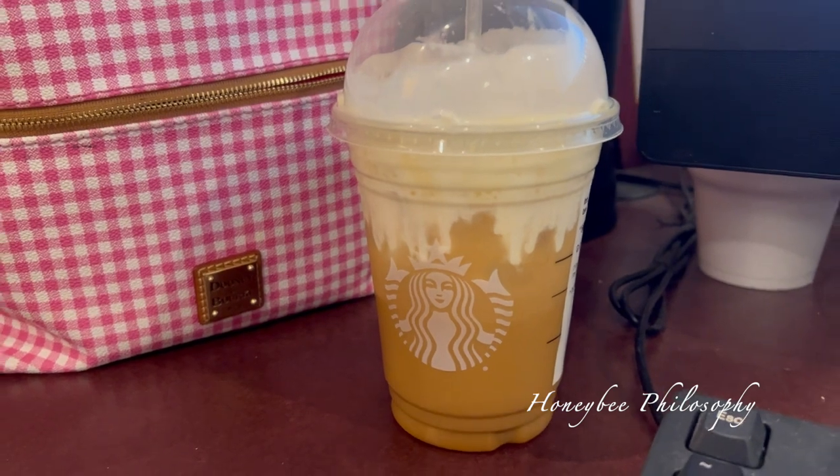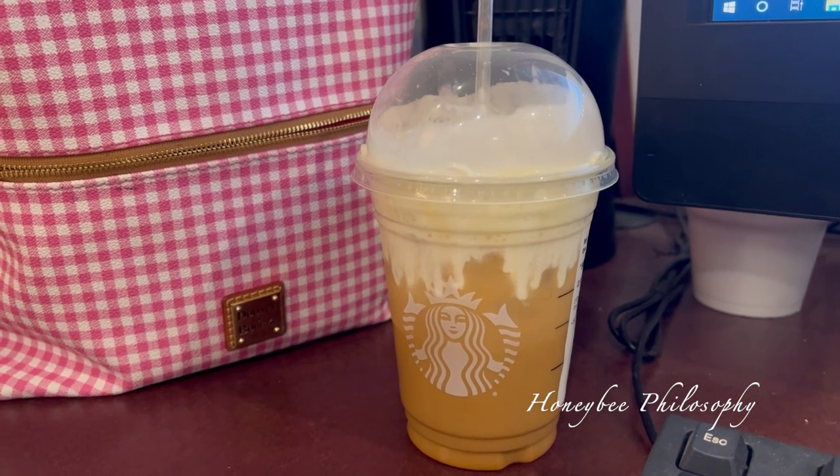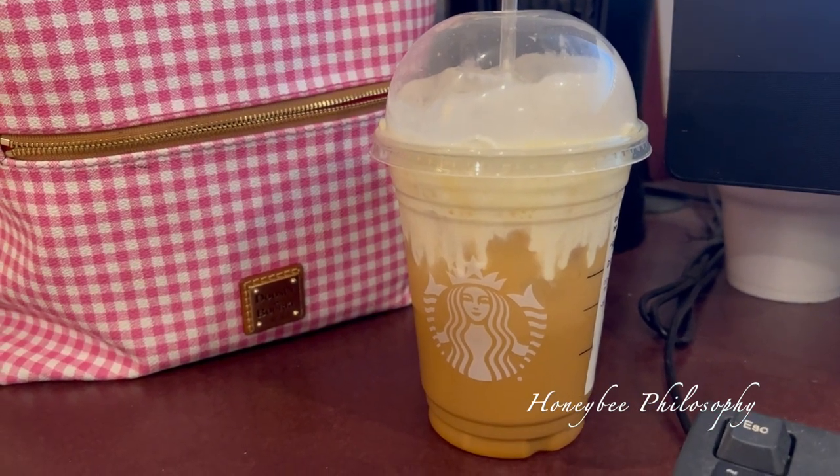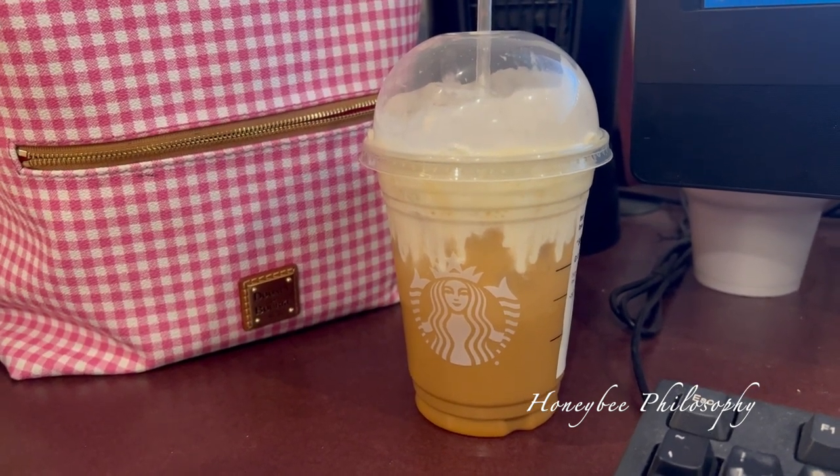Feeling spoiled today — the doctor got us all coffee and she got me a pumpkin spice iced coffee. It is pretty dang delicious! Here are my lunch calories.